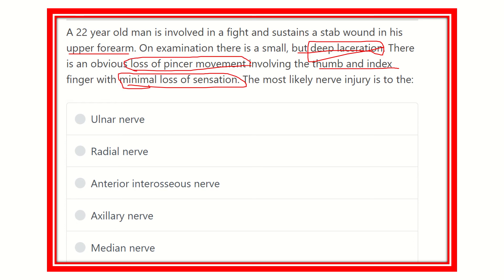There is minimal loss of sensation. These three points are very important for the question: loss of pincer movement, involvement of thumb and index, and minimal sensory loss. The muscle which supplies the thumb and index, and the nerve which provides innervation to that muscle, will be affected here. The options are: ulnar nerve, radial nerve, anterior interosseous nerve, axillary nerve, and median nerve.